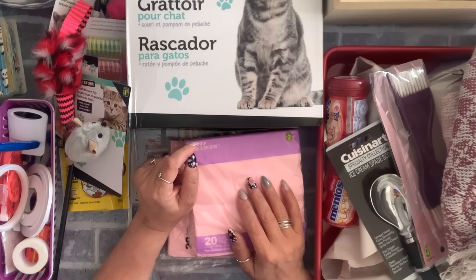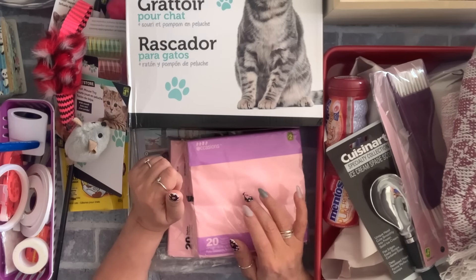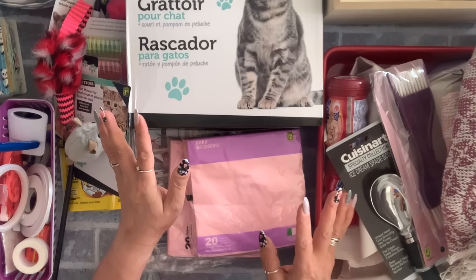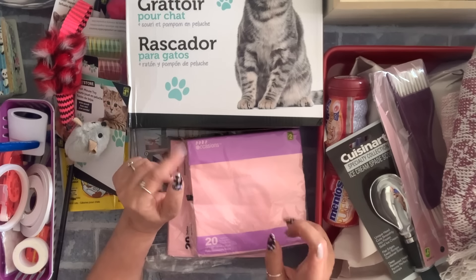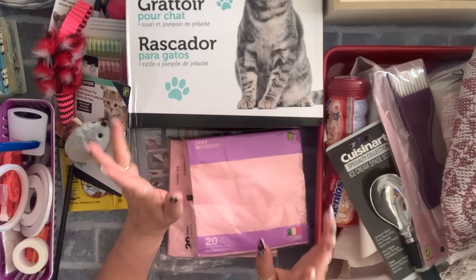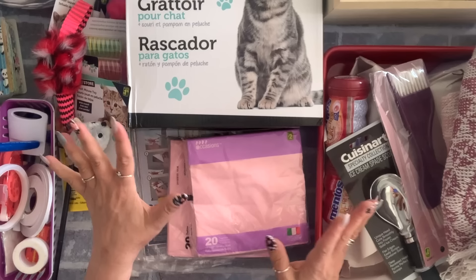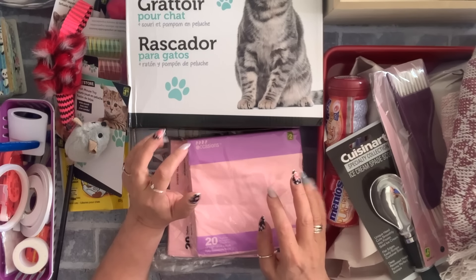Hi everyone, welcome to my channel, my name is Tina. I have a Dollarama haul — I've been running around because of my two daughters getting married, one in July and one in September, so between doing that I had stopped at Dollarama. I have mostly craft items but I do have some household items that I'm going to start with.